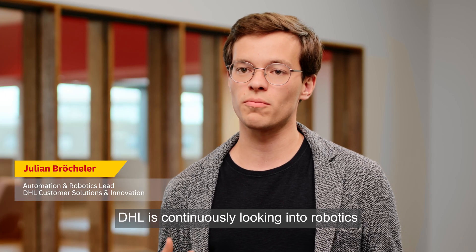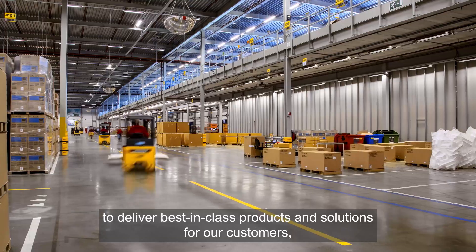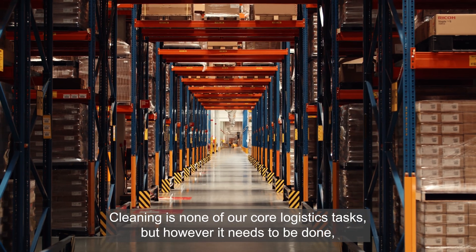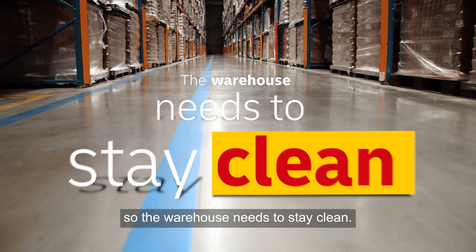DHL is continuously looking into robotics to deliver best-in-class products and solutions for our customers, to really relieve our co-workers and to further automate our operations. Cleaning is none of our core logistics tasks, but however it needs to be done, so the warehouse needs to stay clean.